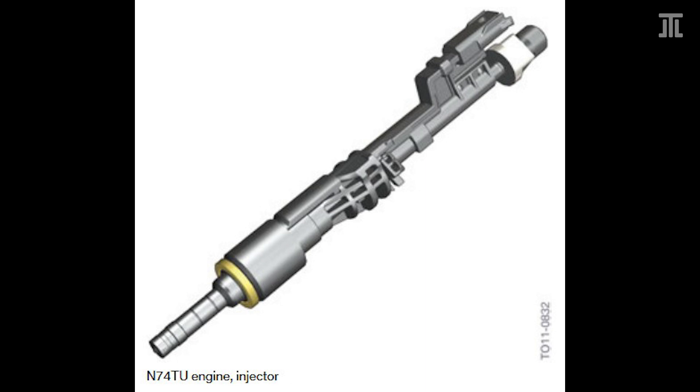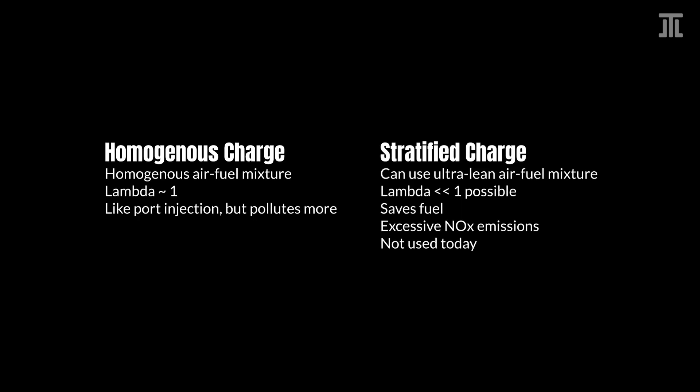With the advent of Euro 6 emission standards, almost all GDI engines now use exclusively the homogenous strategy. With the homogenous strategy, the engine operates on a homogeneous air-fuel mixture, like it is with port injection. With the stratified strategy, a very lean burn is used for low-load operations to save fuel, with the small richer area around the spark plug for ignition. This is why Volkswagen's engines carry the name FSI, even though most of them never used fuel stratified injection, and none does so today.